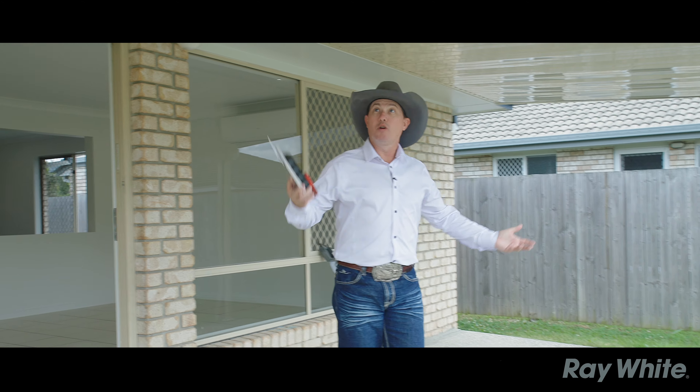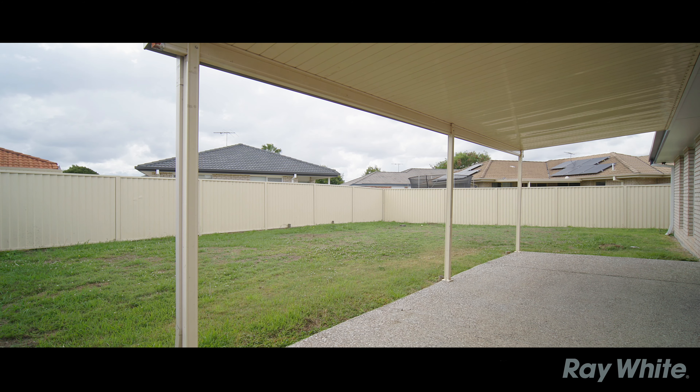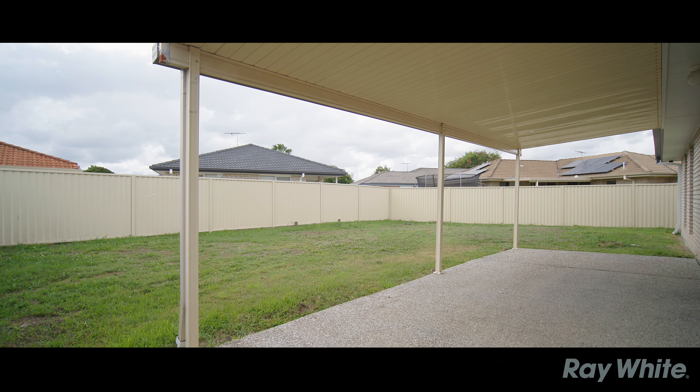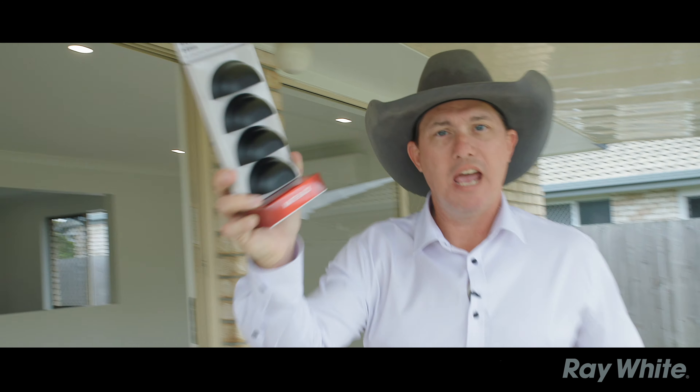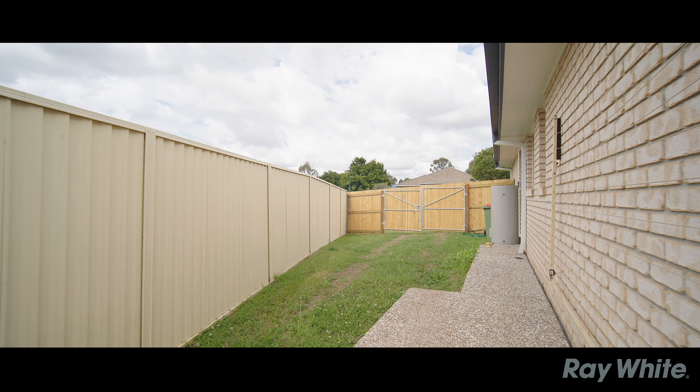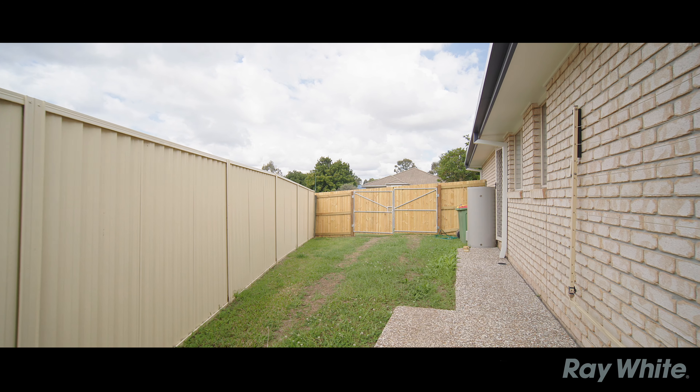They've leveled it out to help with the drainage. Good size covered outdoor area — seven by three and a half meters. Colour bond fence around the sides and the back, timber on both sides. Come around to this side and you'll see plenty of side access, shining new gates, and outdoor lighting for this yard as well.